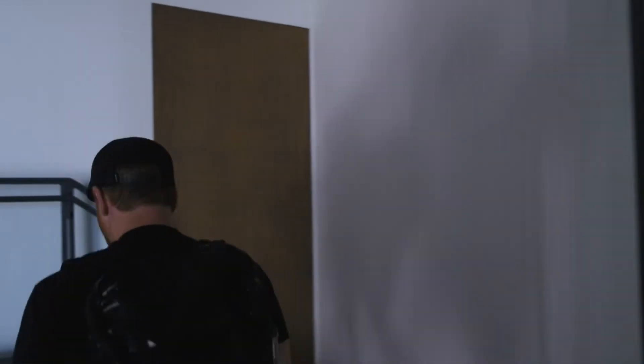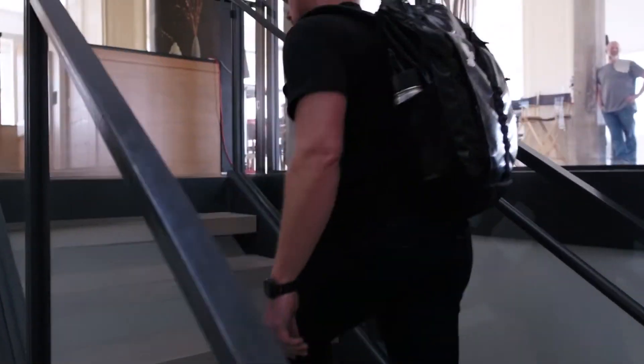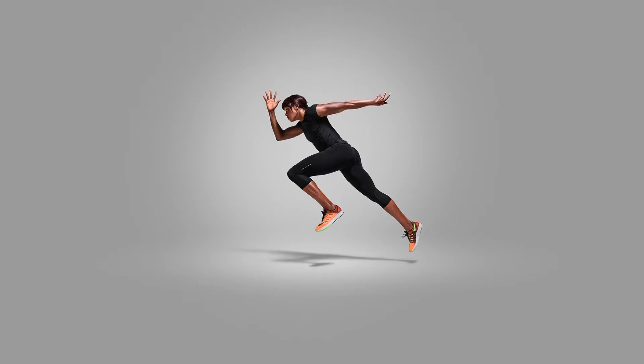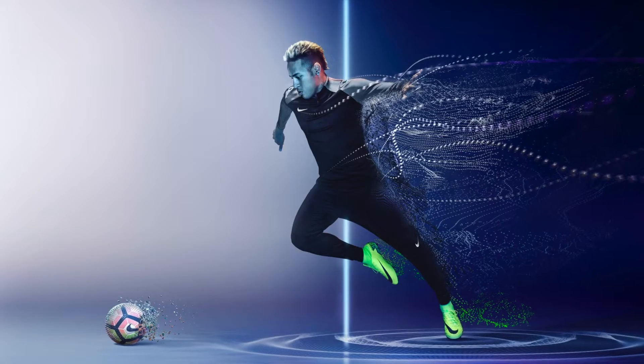My name is Seth McCullough and I'm a high-end retoucher. I was always super drawn to commercial type imagery. I do a lot of Nike work.